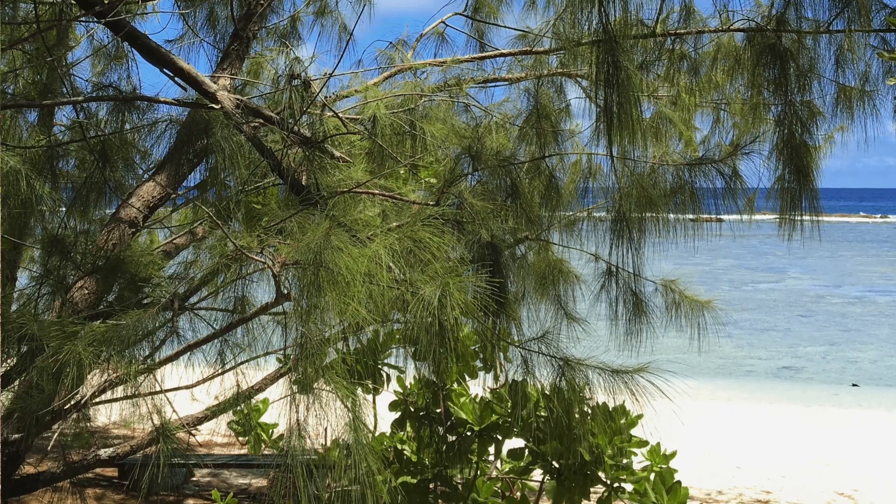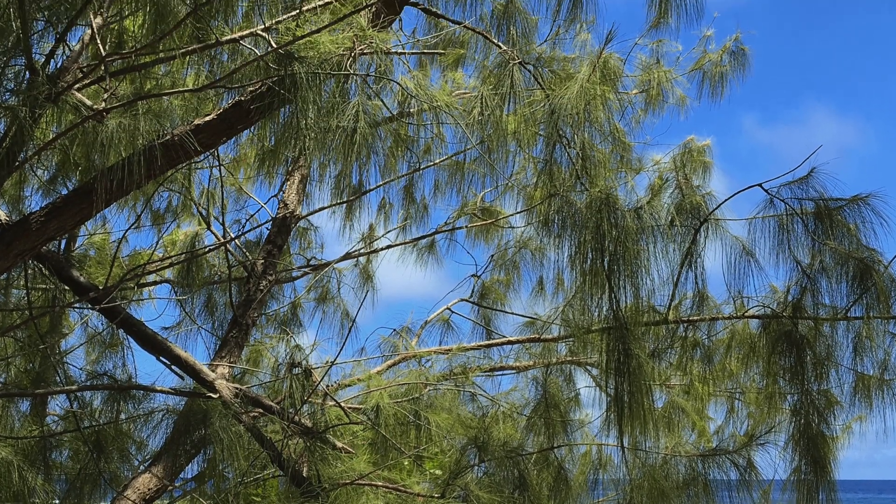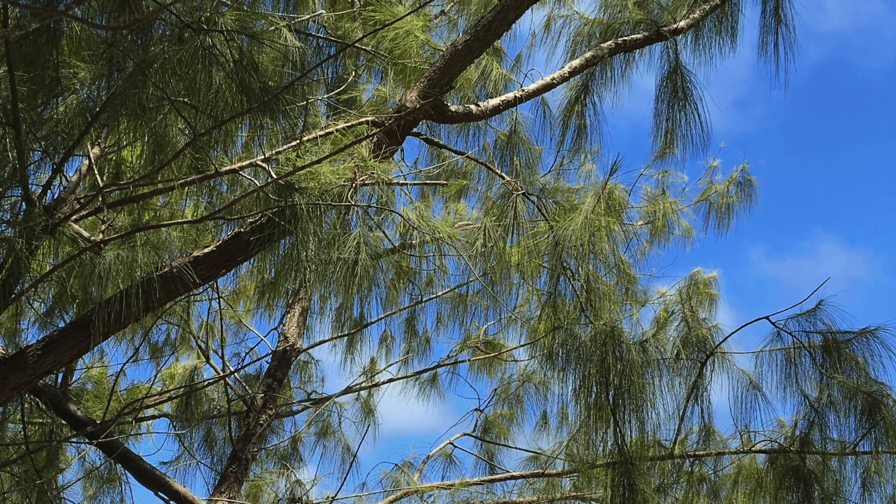We'll have an education program to teach the public how to plant trees, and we will provide a tree giveaway. We know this disease is slow-moving and can be managed.